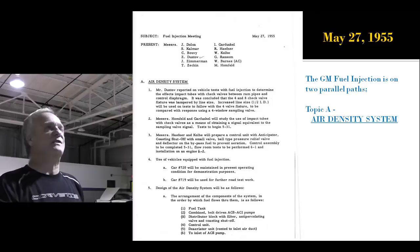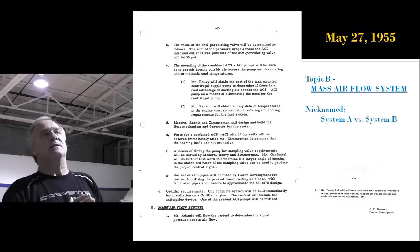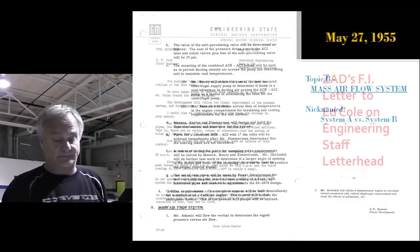May 27th — another letter. The fuel injection program is getting pretty close to production requirements, and Zora is copied on it as a member of the staff. But this is still the air density system — that's the mainstream test, the timed one. And System B is now the mass air flow — that's Zora's proposition. They literally named them A and B based on the A and B in the paragraphs of the letter.